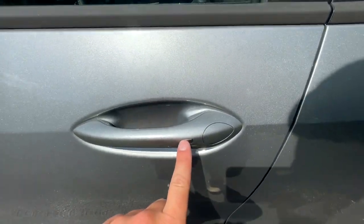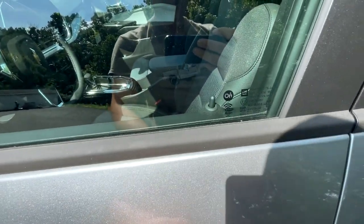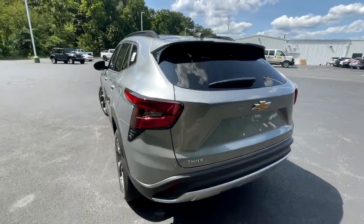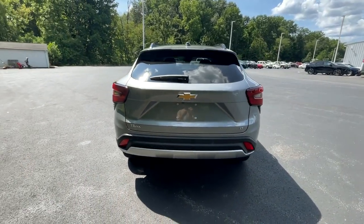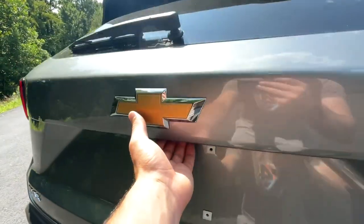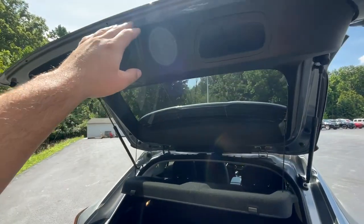They are power adjusting but not power folding on this particular LT. And you do have keyless entry — key in the pocket, tap that to lock the vehicle, tap the button again and that unlocks it. Very convenient — that's becoming standard on almost every vehicle nowadays. Moving to the rear, it's very sleek back here. You'll have your backup camera and the button to open your rear liftgate, though this one is not power operated.